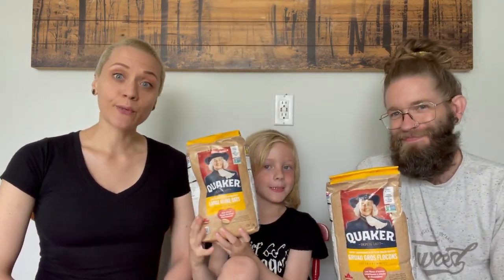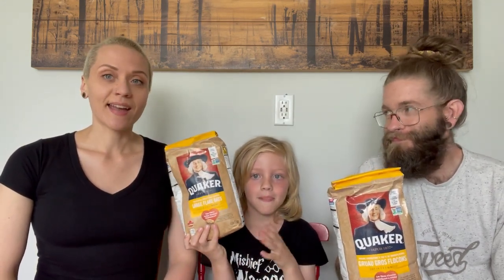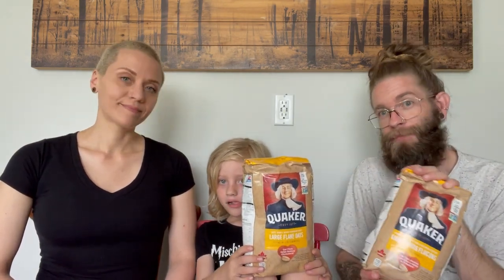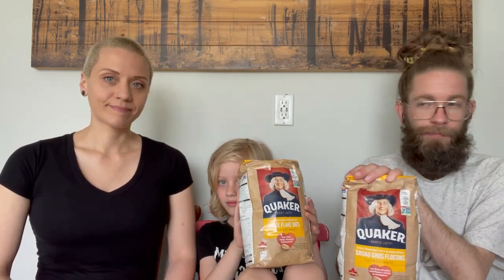Rolled oats — we ran out of oats, which is really unusual for us. We usually have one or even two backup bags ready to go. It was a weird couple of days without them. We use them a lot for breakfast, obviously, but we also make our own oat flour, which uses up a bunch of the oats, and we use that for baking, pancakes, and other goodies.